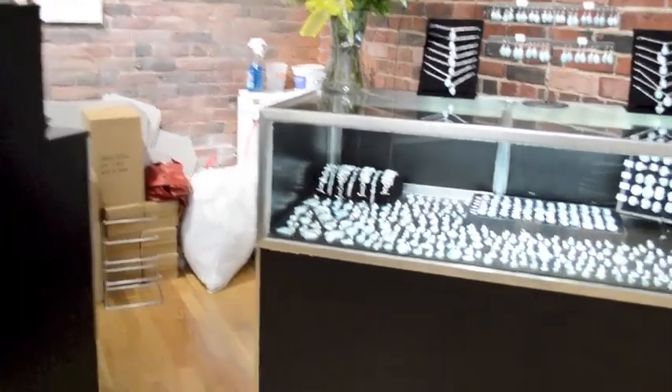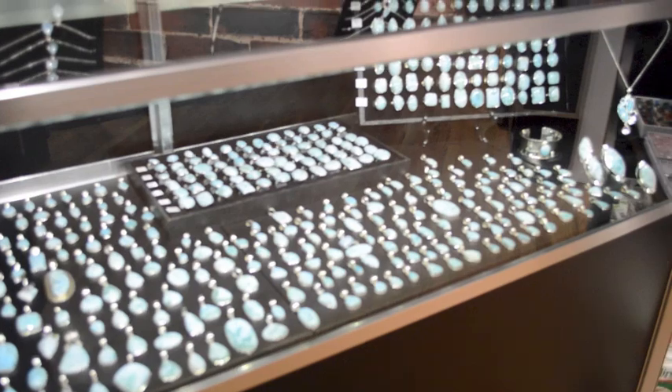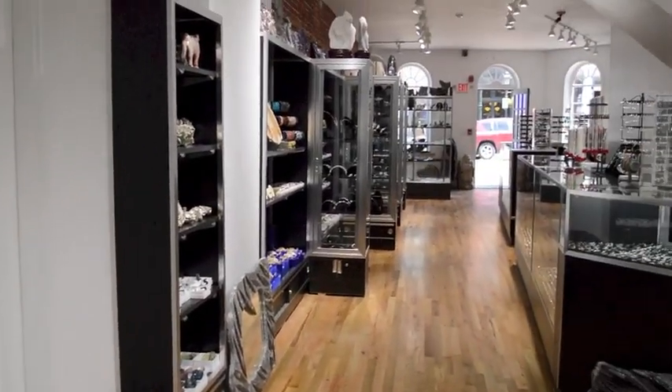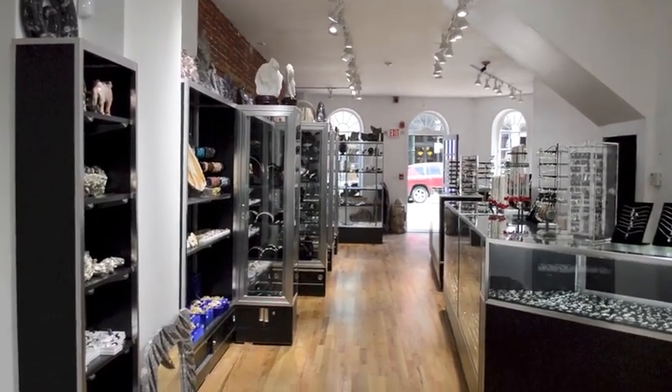And of course our beloved stone Larimar — tons of Larimar. I'll just give you a quick shot from the back too. You can see it's a long store — tons of cases, tons of rocks, tons of fun.